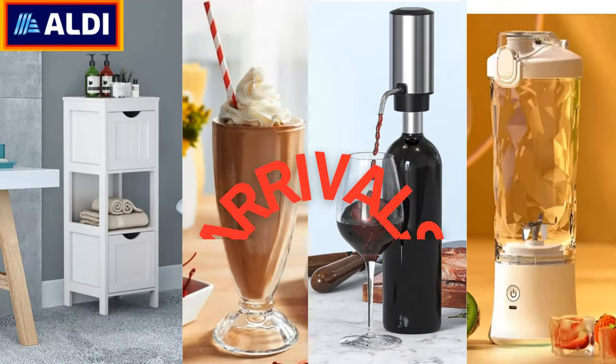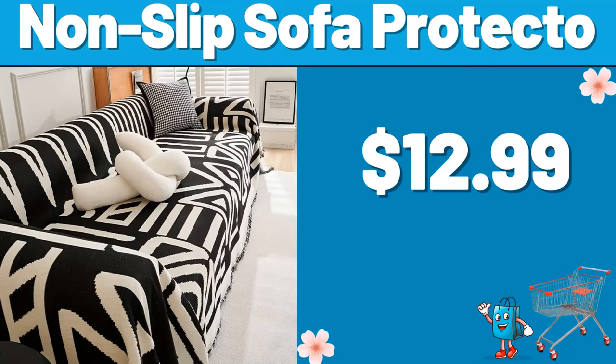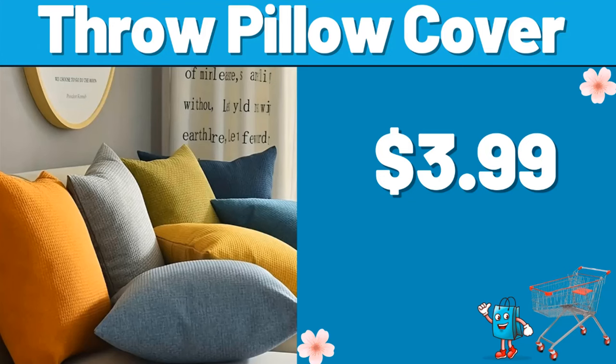Hello everyone, let's take a look together at the discounted products at Aldi Market. Non-slip sofa protector, $12.99. Throw pillow cover, $3.99.